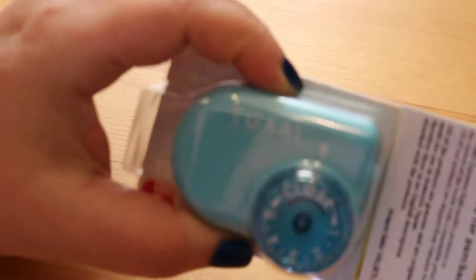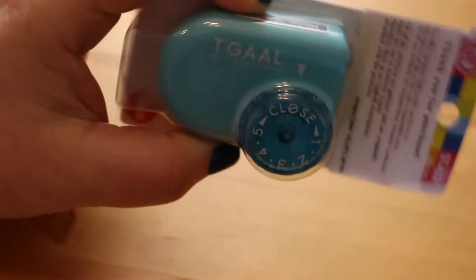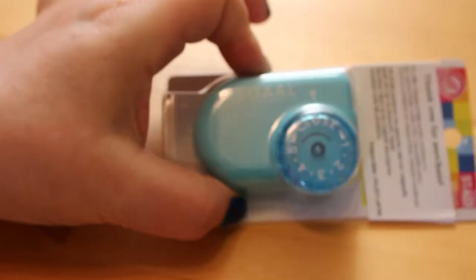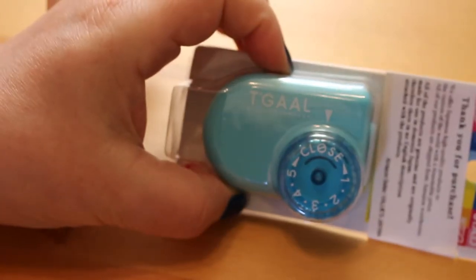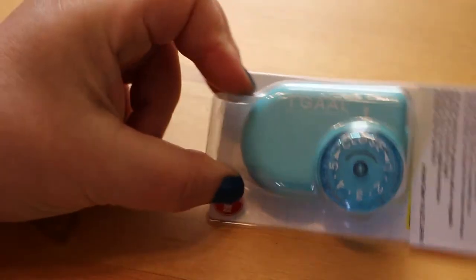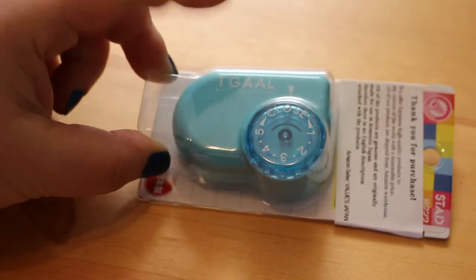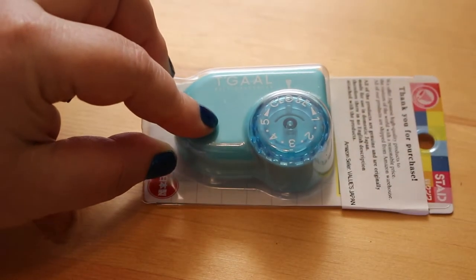The first thing I got was the Tagal sharpener. Everybody has recommended this and they say it's fantastic, so I thought I'd give it a go. I got the blue one — they only had three colours on Amazon UK: blue, pink, and black. The black one was really expensive, so I went for the blue. I've seen on Grace's Colouring Corner that you should sharpen a graphite pencil first to sharpen the blades, so I'll give that a try.